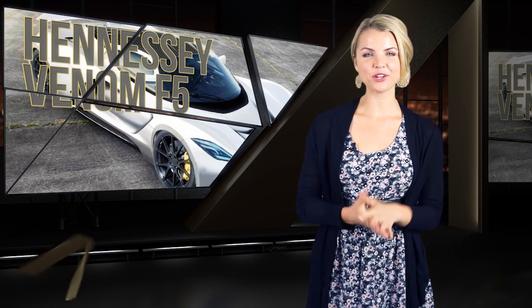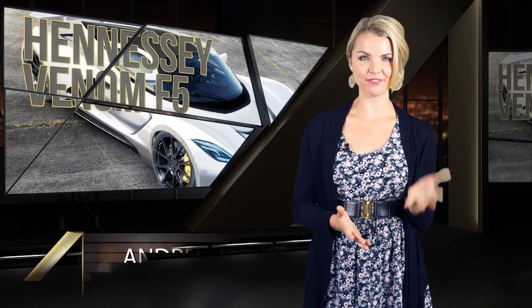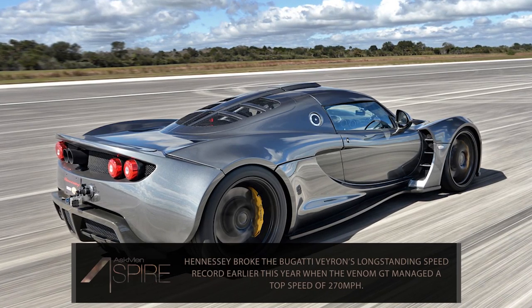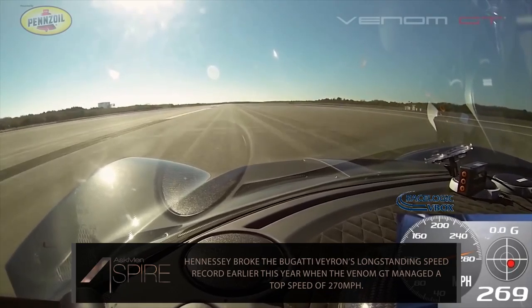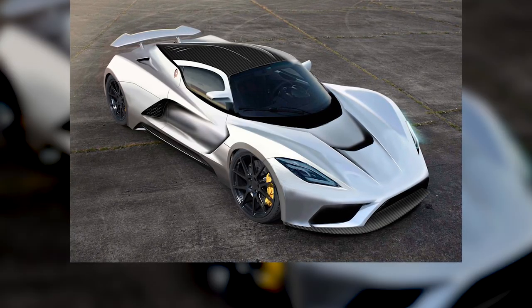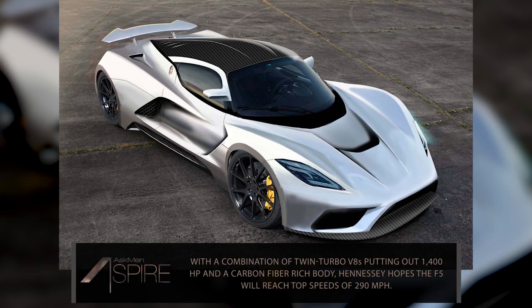Last up is a car we just couldn't possibly not talk about on this week's Aspire, and that's the Hennessey Venom F5. An earlier model, the Hennessey Venom GT, beat the Bugatti Veyron's long-standing speed record this year when it hit a top speed of 270 miles per hour. Not content with just taking the crown, Hennessey hopes to rub salt in the wound when they release the Venom F5, named after the highest tornado rating on the Fujita scale. And it looks like it's going to be an absolute monster.